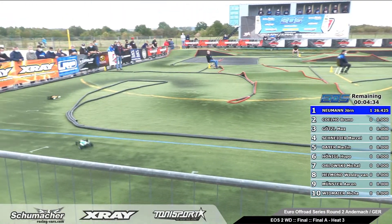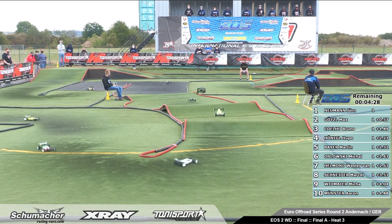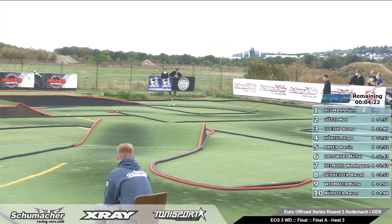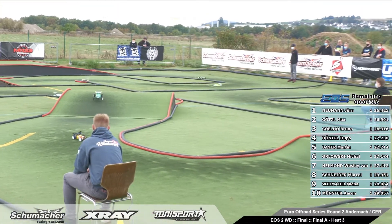So we have again, out of the first lap: Jörg Neumann in the lead, followed by Max Götzel, then Marcel Schneider, Hupo Hönigel, Martin Bayer, Michalowski. Oh, there is a problem by Hupo — also a side road. So we have the top three with Jörg Neumann, Max Götzel and Marcel Schneider.